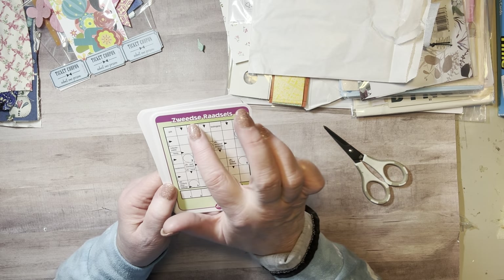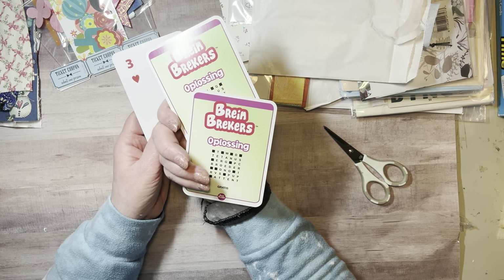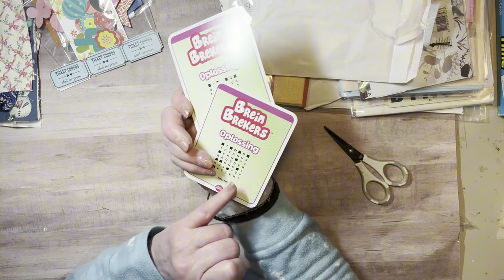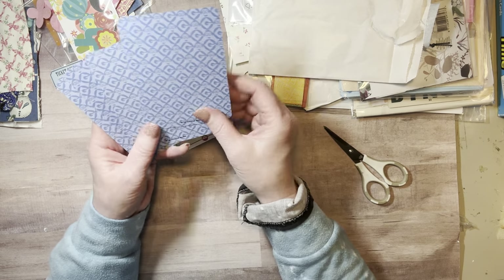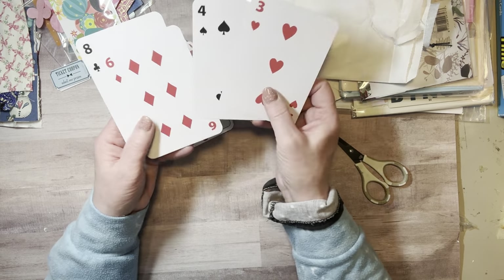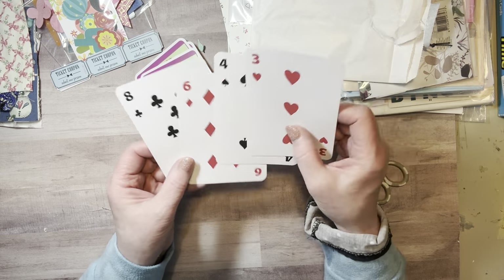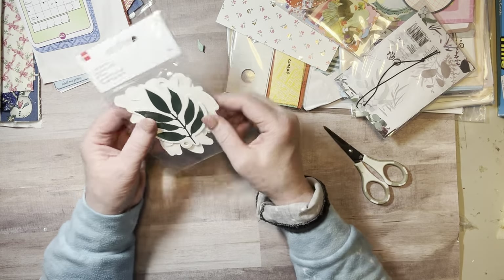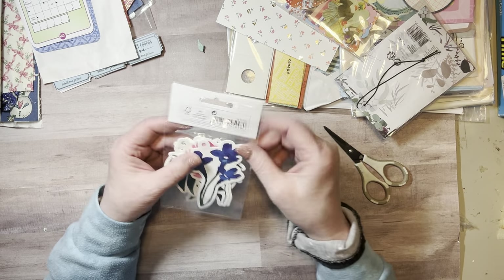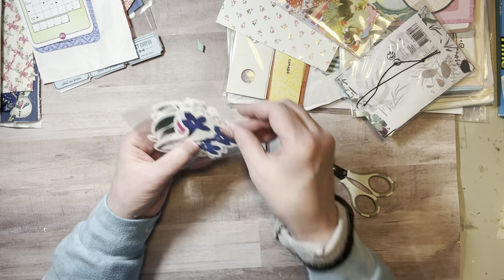I don't know what that means — 'brain breakers,' that's what it looks like. I'm translating loosely I guess! And some playing cards — I like the font. And this is some die cuts of florals and botanicals.